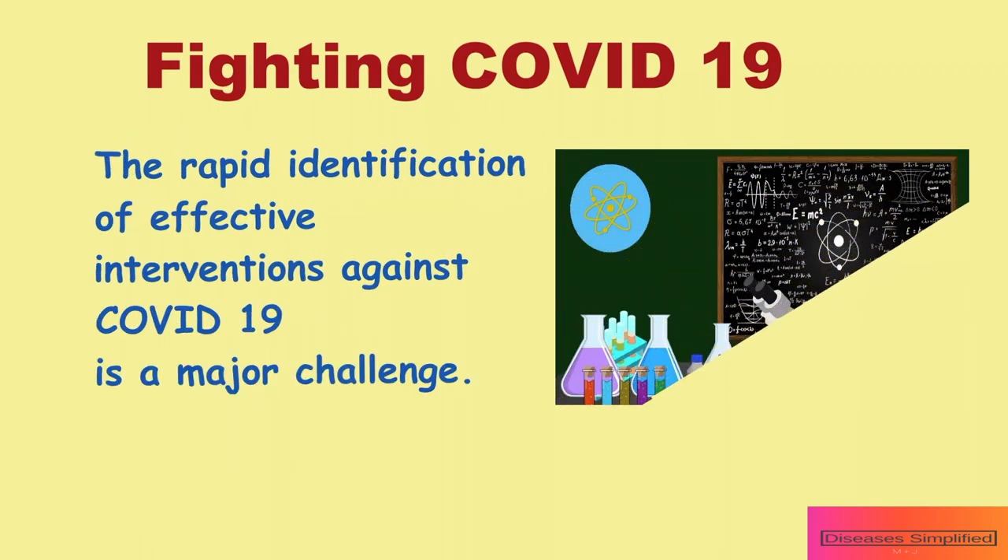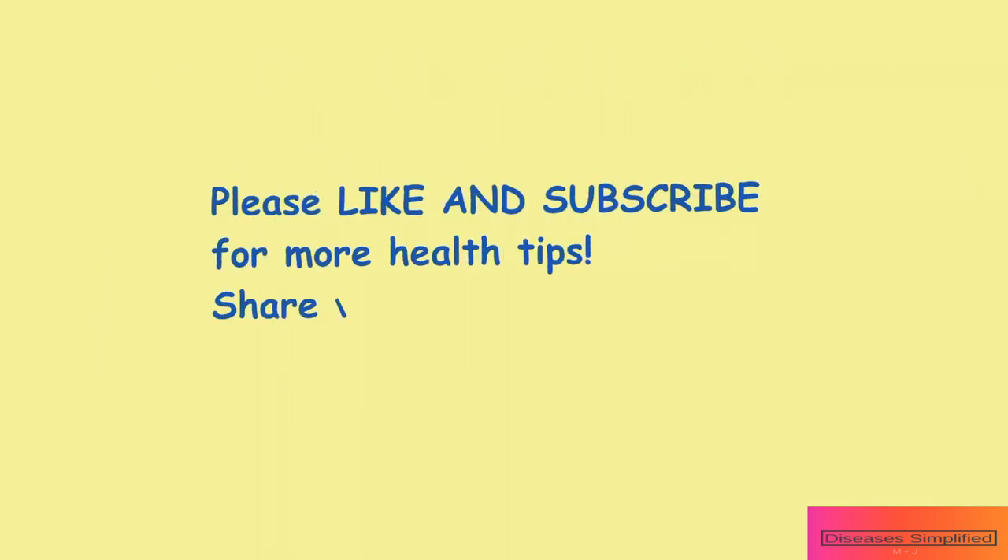The rapid identification of effective interventions against COVID-19 is a major challenge. Thank you for listening.